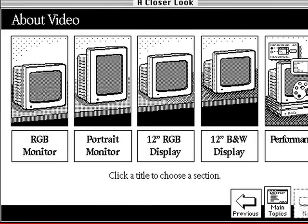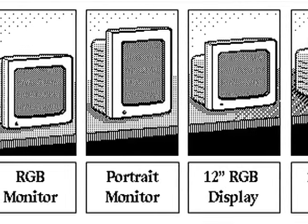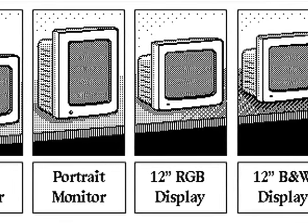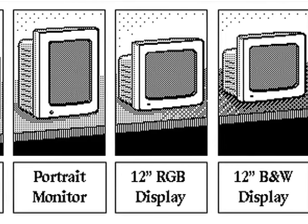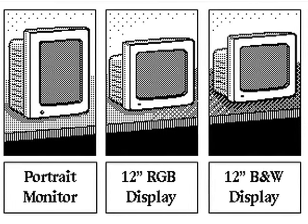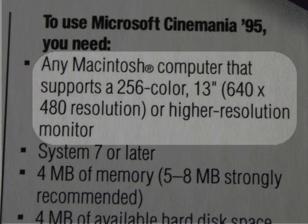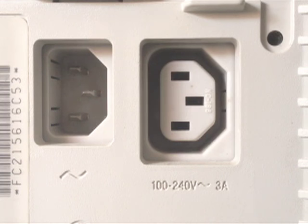Apple offered four monitors for the 2SI: the 13-inch RGB monitor, which had been around forever and is the one used in this video; the conspicuous portrait monitor, paired with the 2CI earlier; and brand new low-cost 12-inch color and black-and-white displays released with the new Macs. The downside of the 12-inch displays is that they have the same resolution as the compact Macs — 512 by 384 — so if your software required 640 by 480, the program would not run. Also, because the power cord is hardwired on the 12-inchers, you can't take advantage of the plug-in on the 2SI's power supply.